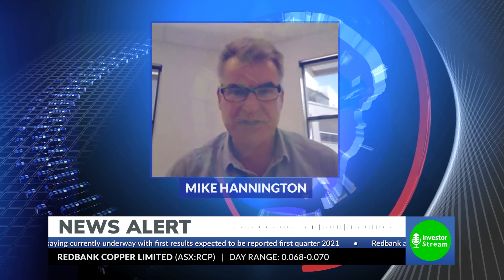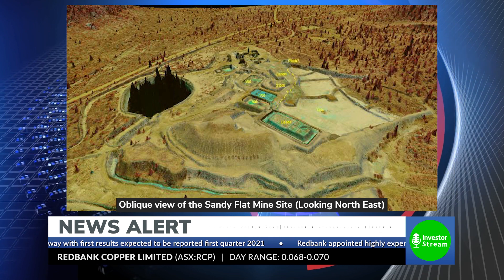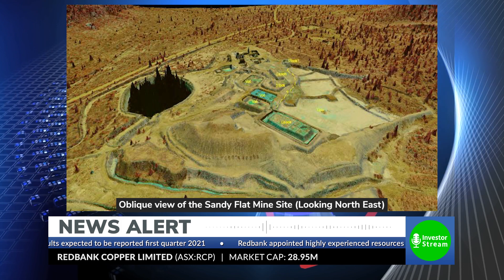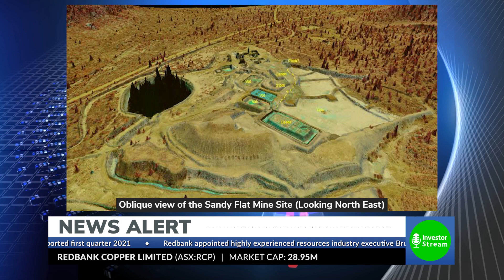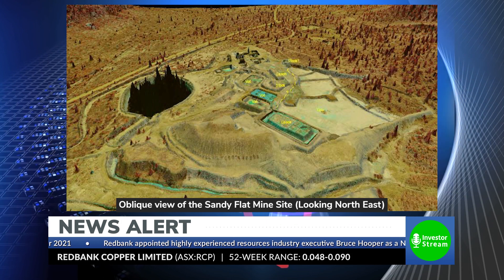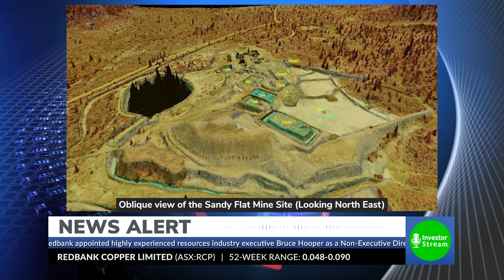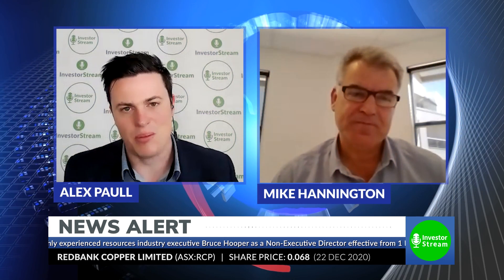In addition to that, we're going to be working on updating the JORC resource estimate, and the assay results we get back are going to feed into that resource estimate. One of the last things I want to mention is the drilling program we did just a couple of months ago — that was drilling on top of the Sandy Flats tailings dam. We've drilled that tailings dam to understand how much copper is in there, and I'm pretty excited about reporting those results over the next month or so, through January and into February.